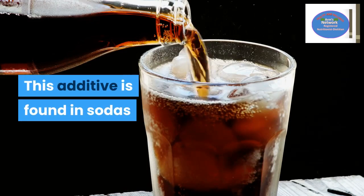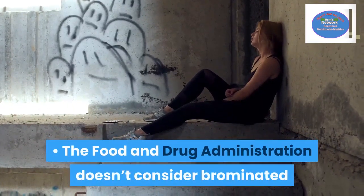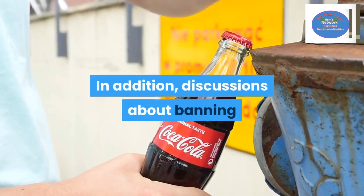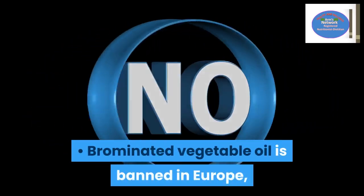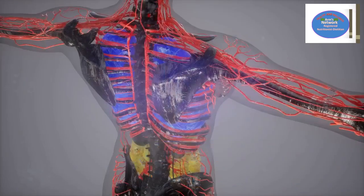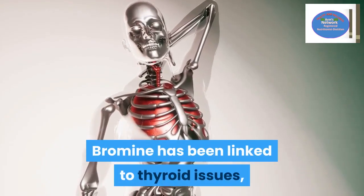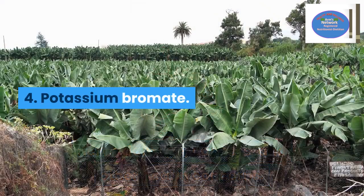Number three: brominated vegetable oil. This additive is found in sodas and has been linked to several health issues. The FDA does not consider brominated vegetable oil a GRAS — generally recognized as safe — product, and discussions about banning this additive are ongoing. It is already banned in Europe, and several companies in the U.S. no longer use it. This additive can allow bromine to accumulate in your body and reach unsafe levels. Bromine has been linked to thyroid issues, nerve damage, cancers, and other health concerns.